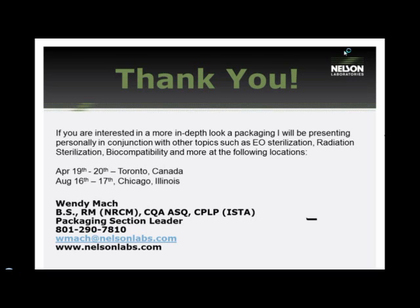What is the recommended sample size for transportation testing? It depends. If you choose to combine accelerated aging with transportation testing, your sample size will be significantly increased. However, if you choose to do a study with just transportation, the minimum recommended sample size is three boxes.